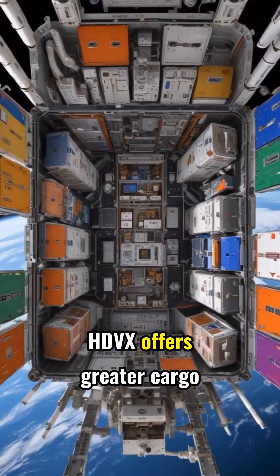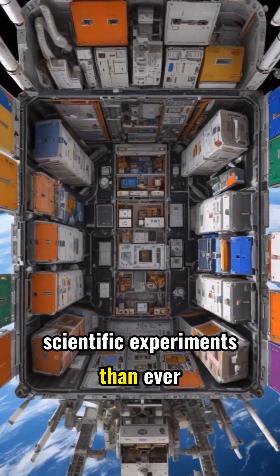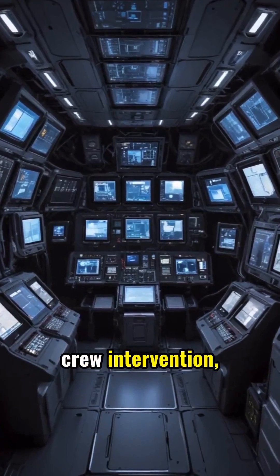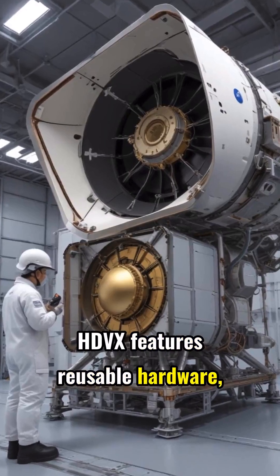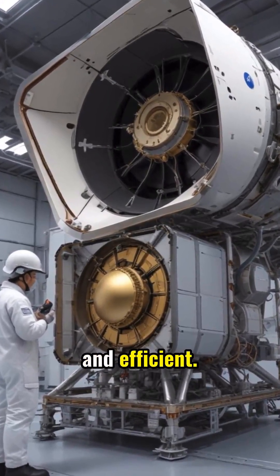HDVX offers greater cargo capacity, carrying more supplies and scientific experiments than ever before. Advanced automation enables HDVX to operate with minimal crew intervention, streamlining resupply and station support. HDVX features reusable hardware, making future space transport more sustainable, cost-effective, and efficient.